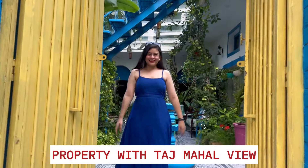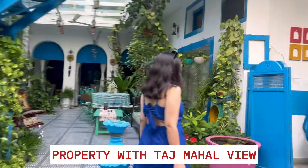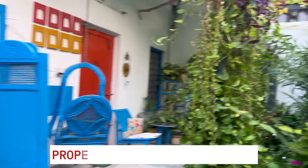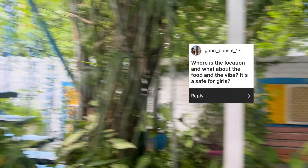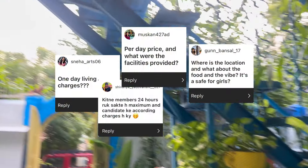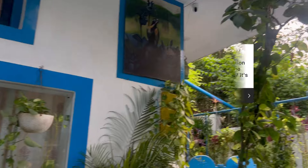Hello everyone, welcome back to my channel. Today I'm going to show you this very beautiful property which is in Agra, and guess what — this is near Taj Mahal. I'm going to cover all the details in this video, plus I'm going to answer all your questions from my Instagram family. So let's begin!